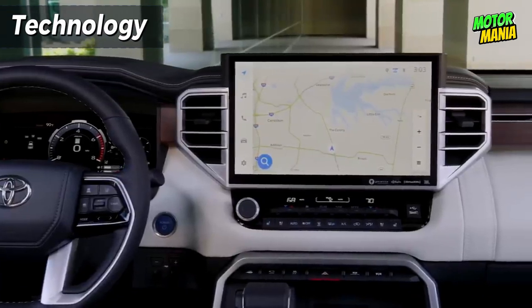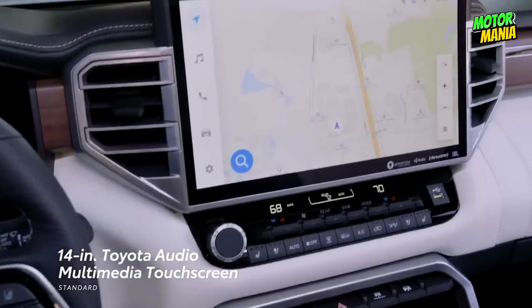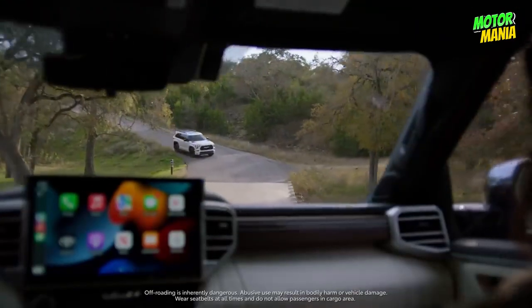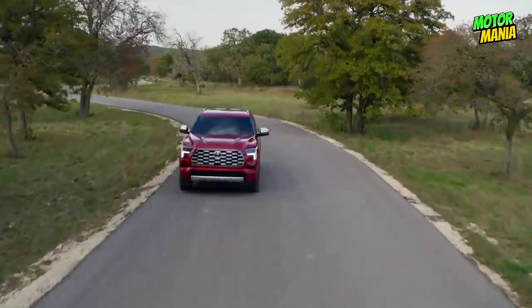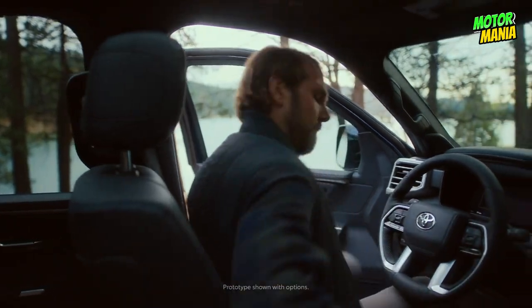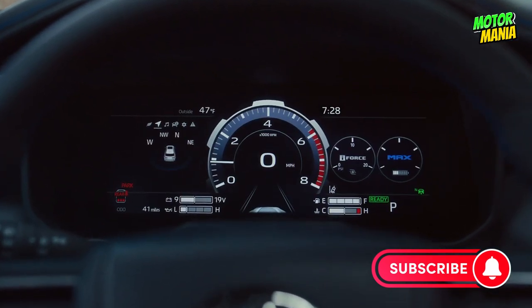Scaled perfectly to the Sequoia's spacious interior, the large 14-inch Toyota Audio Multimedia touch display is as easy to use as it is to see. Dual Bluetooth phone connections make it easy to drive without being distracted, while cloud navigation with Drive Connect and a smart assistant help you find where you need to be. Customize your 12.3-inch full-color multi-information display by changing the order of driving data you want to view.